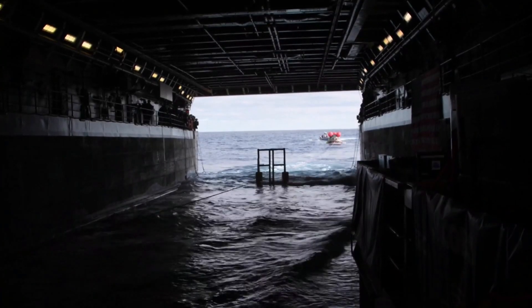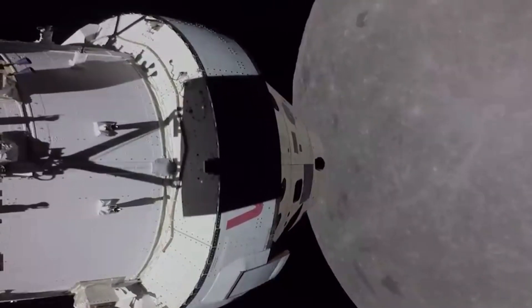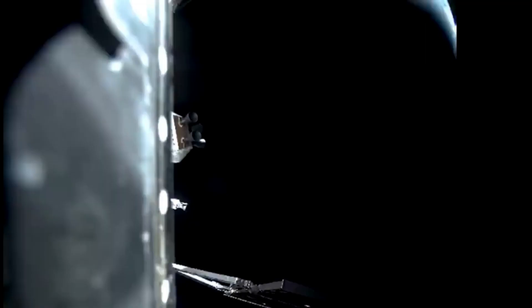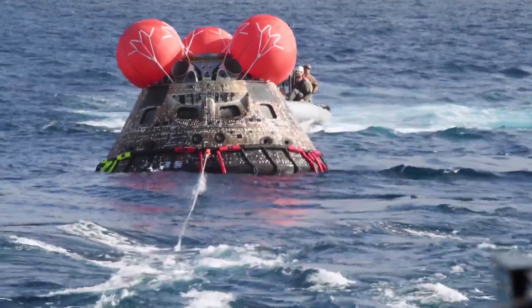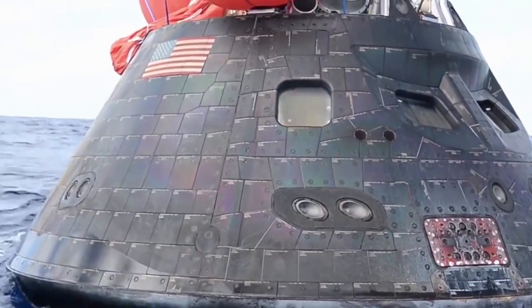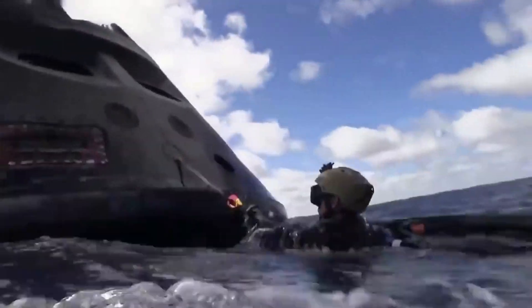Just about one week ago, the Orion spacecraft splashed down after close to a month in space. It completed a host of different tests and various maneuvers to gather invaluable data in preparation for the first manned mission as part of Artemis II. Now that the spacecraft is back on Earth, NASA has better access and opportunities, and will study it to gain insight into any changes needed before humans get aboard.